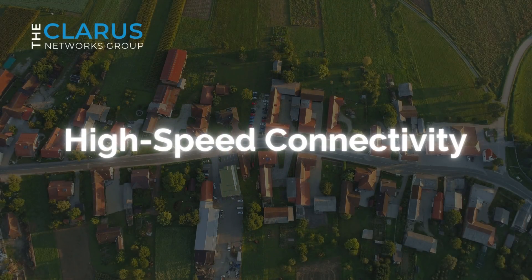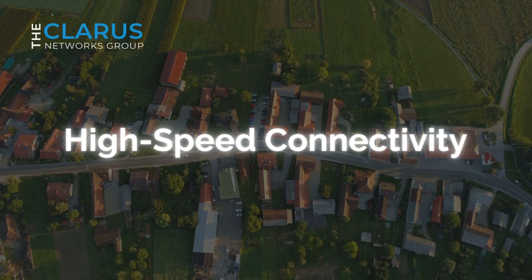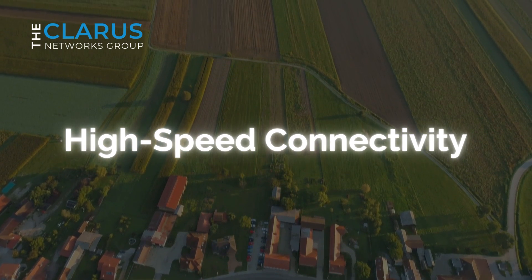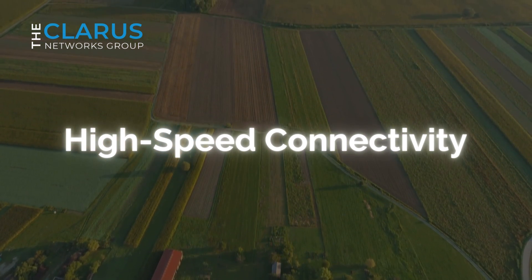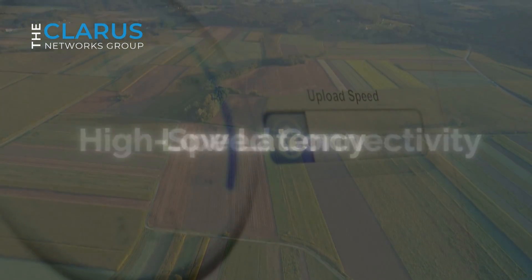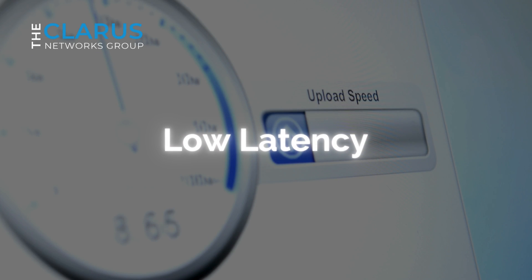High Speed Connectivity: Amazon's Project Kuiper intends to offer high-speed internet access with speeds of up to 1 gigabit per second, significantly faster than what is currently available in many rural and underserved areas. Low Latency is a critical factor for applications like online gaming, video conferencing, and real-time data transmission. Amazon's Project Kuiper, with its LEO positioning, significantly reduces latency, making it a more attractive option for these activities.